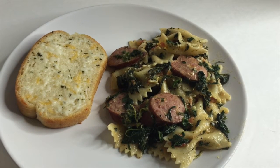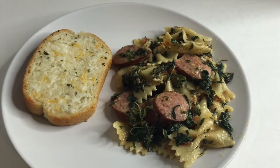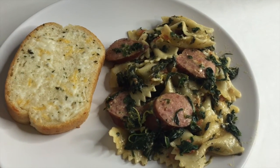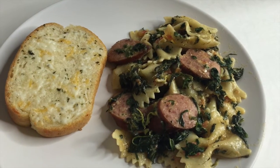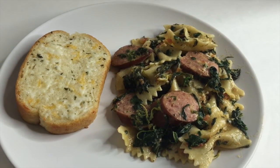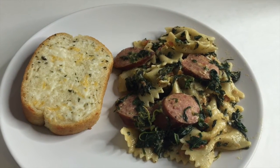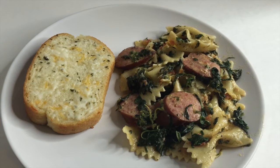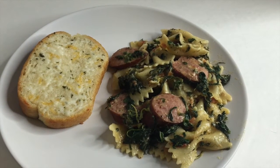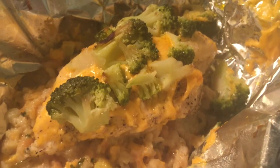Sunday for dinner I made kielbasa and noodles in a skillet. I added some spinach, one can of Del Monte pitted diced tomatoes with zesty jalapeños, and some Parmesan cheese. I added butter and seasoning to make it more of a creamy garlicky sauce, and then we just served it with some Texas Roadhouse bread.